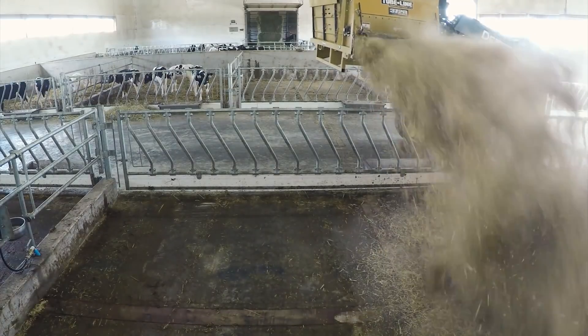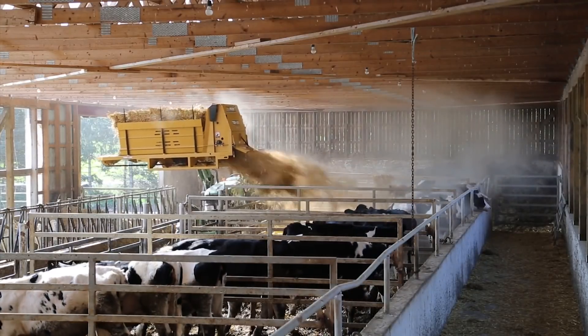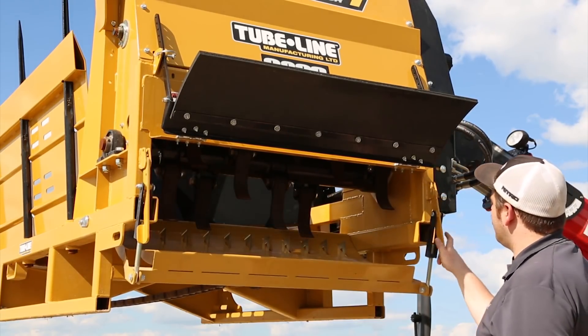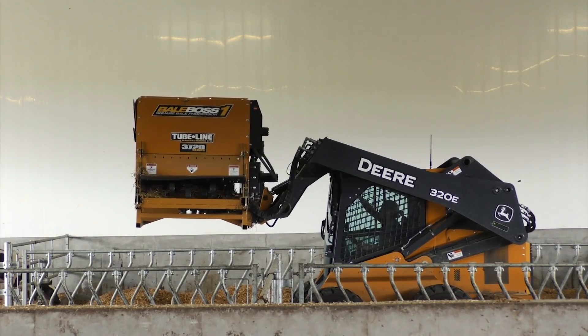A variable inclination deflector allows adjusting and directing the flow of ground feed. The maximum capacity of the shredding distributor is about 1,543 pounds, and the maximum bale width of the feed mixture is 84 inches. As an option, a system for feeding the mixture to the chopper is available, which eliminates feed remains in the container.